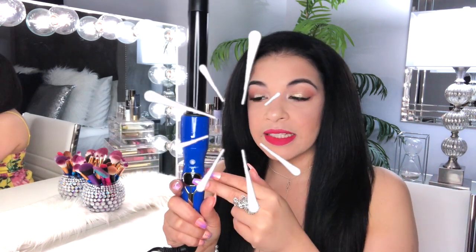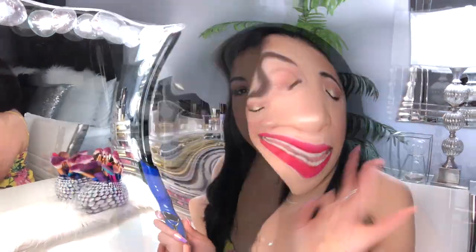Bueno mis bellas, vamos a darle un poquito de ondas a estas extensiones para que vean que también podemos ponerle calor, porque son de cabello 100% humano, remy o royal. Voy a estar utilizando este tubito que es de un set que la compañía me estuvo enviando para darle ondas al cabello. Este set trae bastantes tipos diferentes de tubitos. Le voy a estar dejando el link de ese video para que puedan verlo, pero este tubito en particular es el que más utilizo. Me encanta.